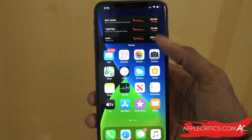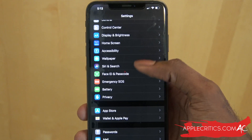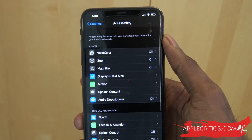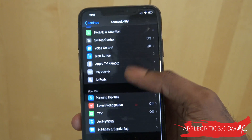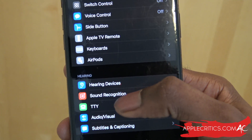What you can do is simply go into Settings, and then scroll all the way down until you see Accessibility. Tap on Accessibility, and then scroll all the way down until you see Sound Recognition right under Hearing. Then simply tap on Sound Recognition.